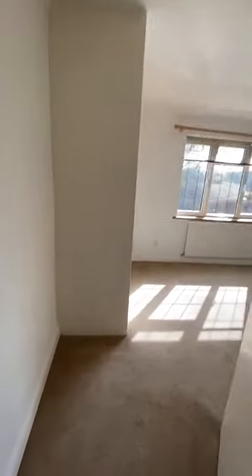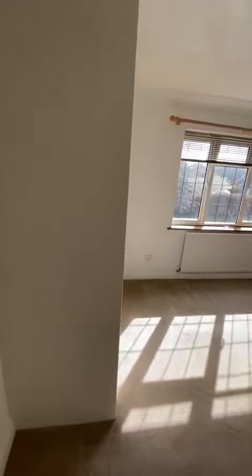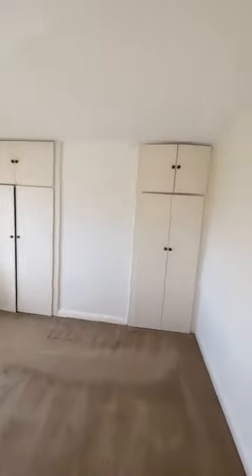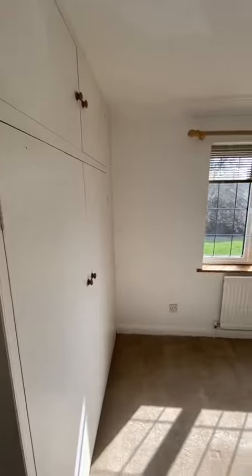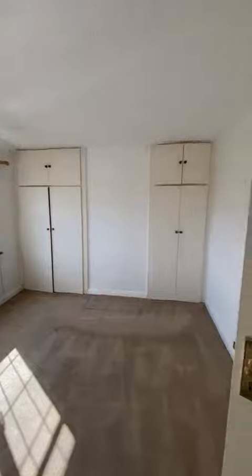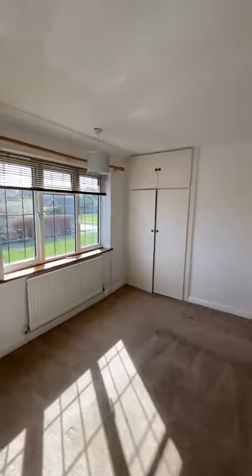The rooms are very equal sizes, but I guess you would probably use this one — that's the master. It has a little bit more storage, so you've got two and then a big wardrobe here. Good size.